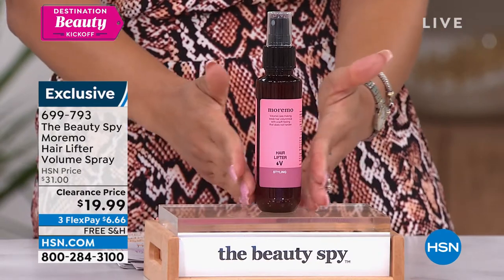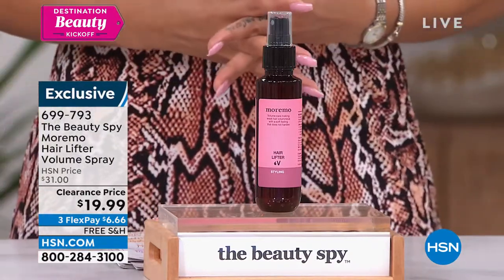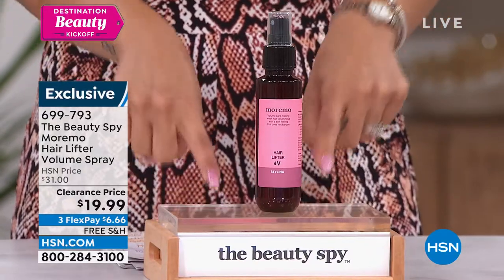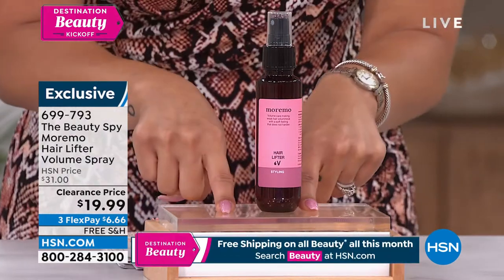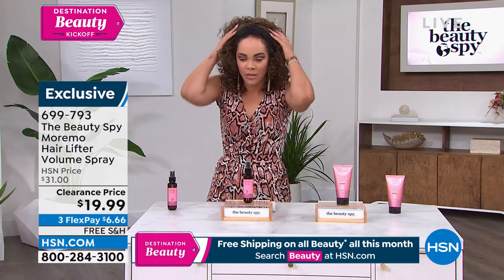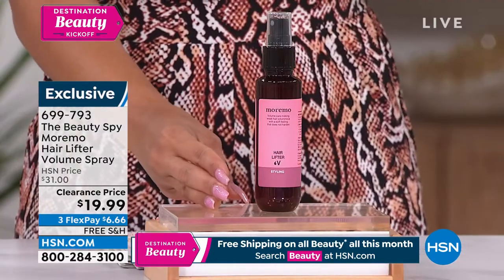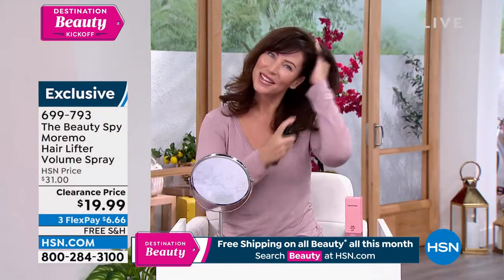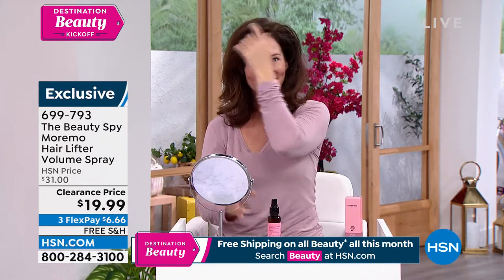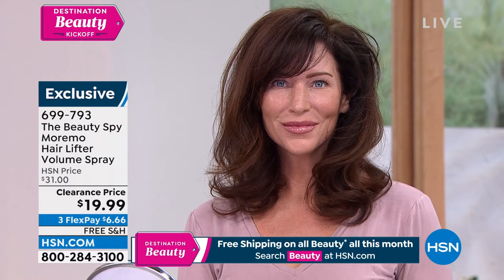I'm from Texas — I always say the higher the hair, the closer to God. And if you want that big hair, it's hard to accomplish that without stickiness or tackiness. That's not going to happen with this. Your hair will feel soft, lifted, and lightweight, achieving natural volume without looking like you've been teasing for 30 minutes. You're spraying at the root, putting your fingers underneath to lift, while hydrating your scalp and conditioning your hair. Clearance price — while supplies last, we'll ship it to your doorstep for free. Six dollars and some change to get it home. Item number 699-793.